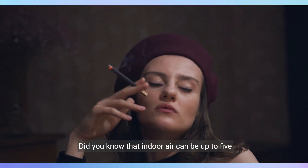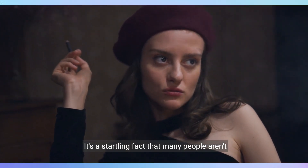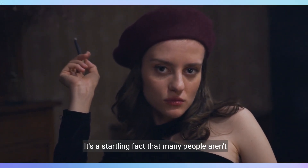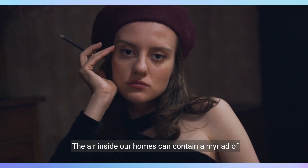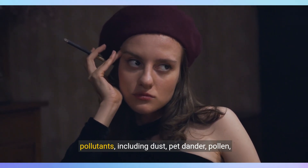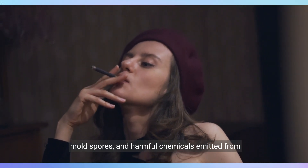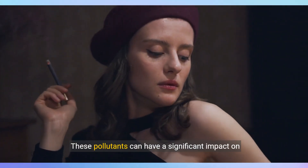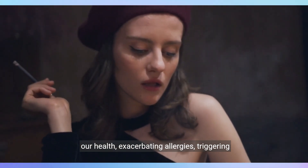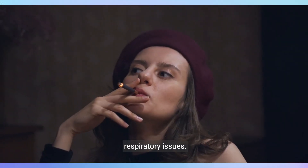Did you know that indoor air can be up to five times more polluted than outdoor air? It's a startling fact that many people aren't aware of. The air inside our homes can contain a myriad of pollutants, including dust, pet dander, pollen, mold spores, and harmful chemicals emitted from household products. These pollutants can have a significant impact on our health, exacerbating allergies, triggering asthma attacks, and even contributing to long-term respiratory issues.